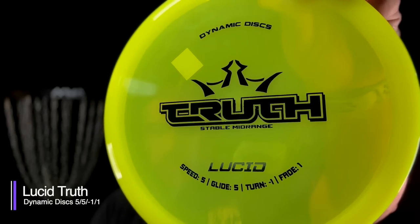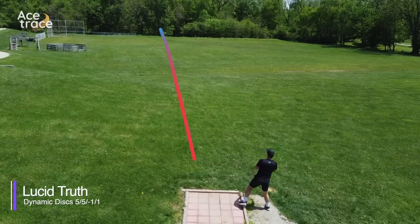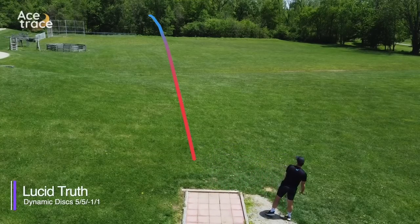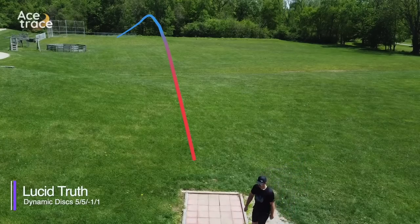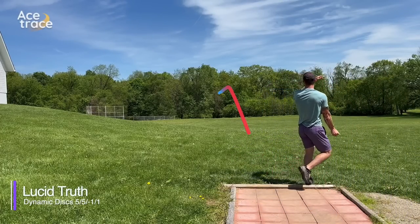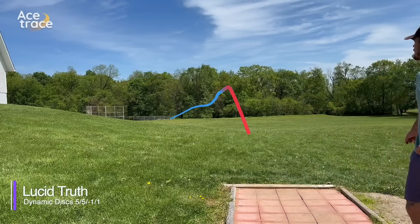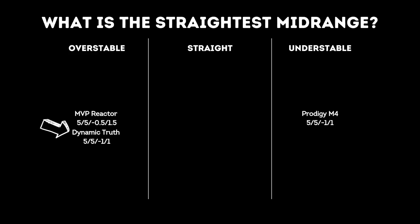The Dynamic Discs Truth caught me completely by surprise. I don't know that I've thrown it or seen people throw it, but needless to say, the Truth was surprisingly overstable. Daniel's shot was a little bit of an early release, but it just carried and carried left. Caleb's shot was also a tiny bit early out of the hand, and all this disc wanted to do was go left. Completely unexpectedly, the Truth is going in the overstable column.